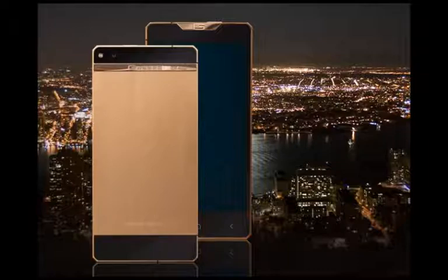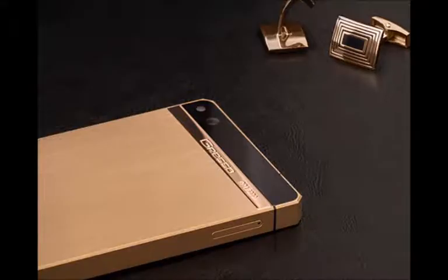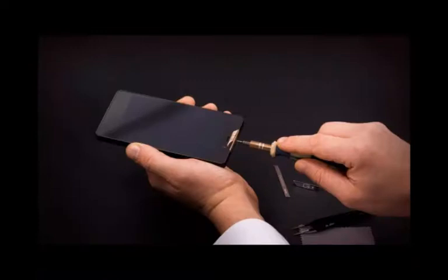Gresso doesn't disclose its phone's specifications in detail, seeing that its target market is after status and exclusivity rather than benchmark scores. Still, the Gresso Regal Gold packs a 5-inch 1080p resolution screen, a quad-core processor, a 13MP main camera, and a 5MP front camera.